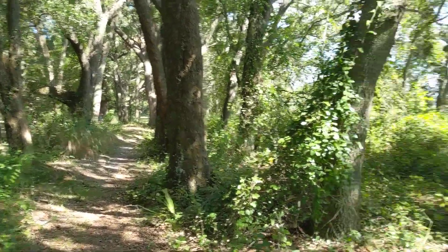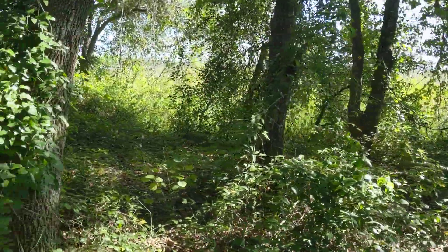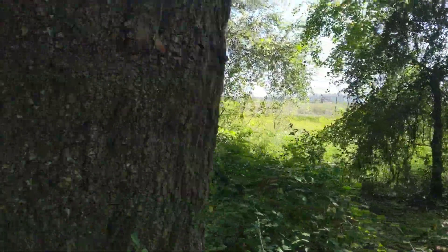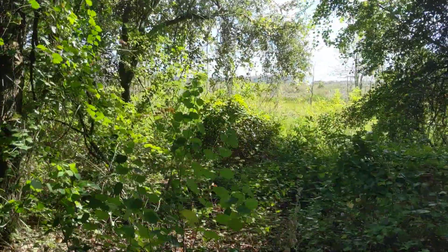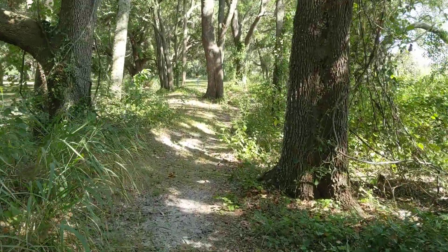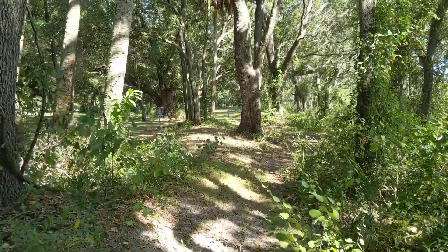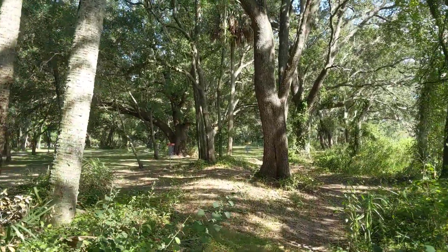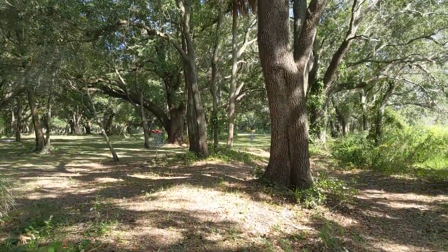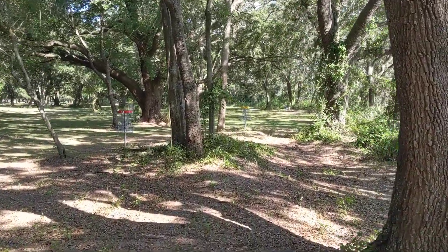Skirting these trees in that direction, you only have about 15 feet of inbounds — I just leave my disc over there if it ever goes in there. So basically, if you can throw your putter straight 240 feet, this is your easy birdie.